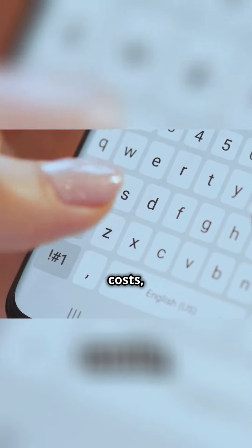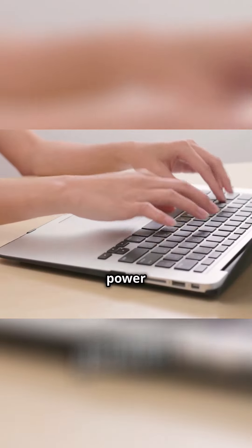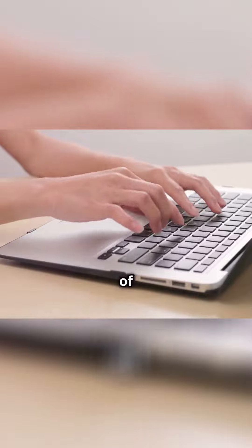And the best part? It's completely free to use. No hidden costs, no subscriptions — just pure convenience at your fingertips. So ditch the keyboard and embrace the power of your voice. Experience the joy of hands-free writing and let your creativity soar.